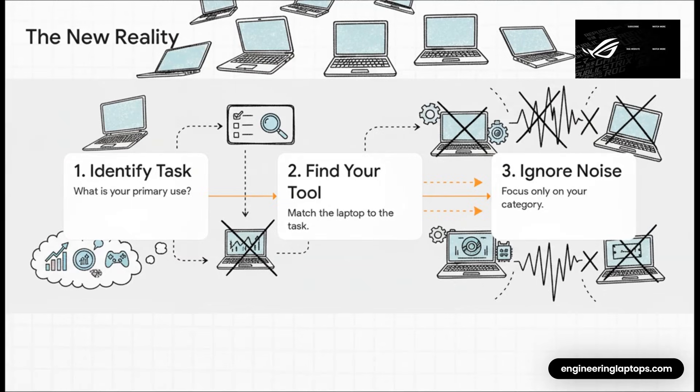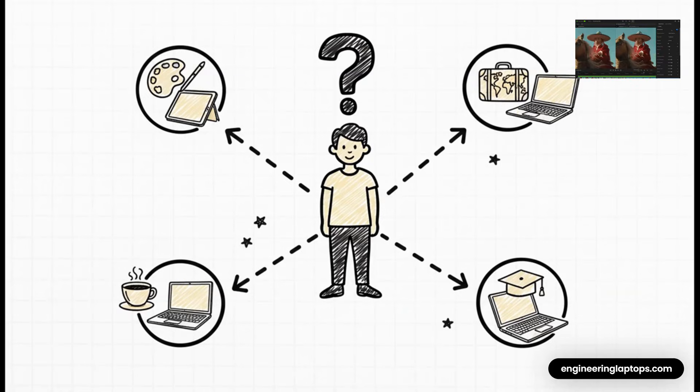So how are you supposed to buy a laptop in this new world? It's actually a pretty simple three-step process. First, be brutally honest with yourself about what your primary task is. Second, find the category of laptop that was built specifically for that job. And third — the most important part — learn to ignore all the noise and marketing from the other categories. They just aren't for you, and that's okay. Because buying a laptop isn't just about comparing gigabytes of RAM anymore. It's a decision about what kind of user you are — a creator, a business traveler, a student just taking notes. That answer will point you to the right tool far more effectively than any spec sheet ever could.